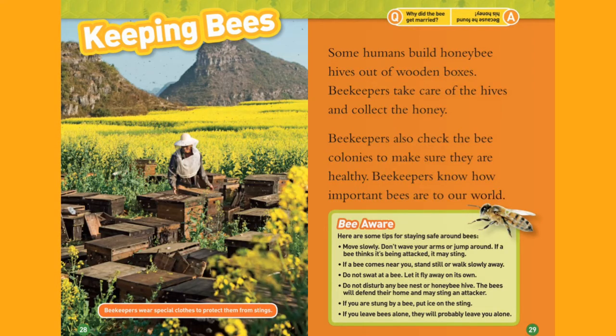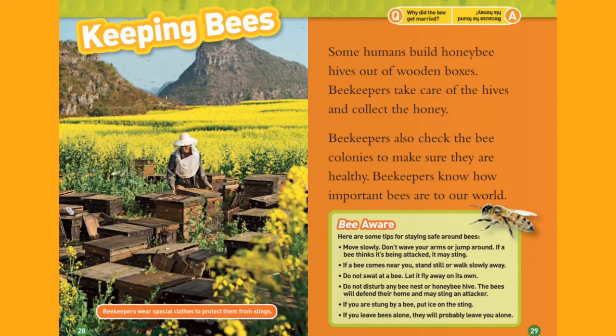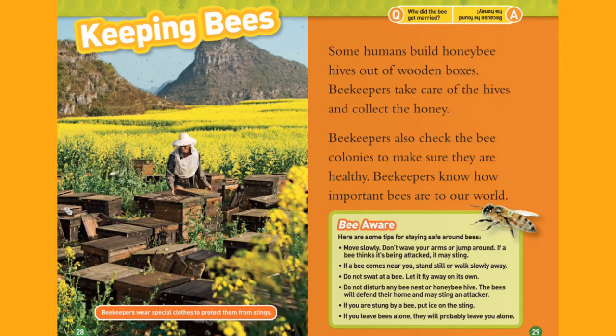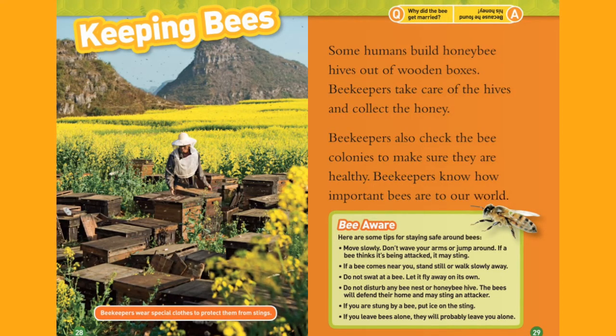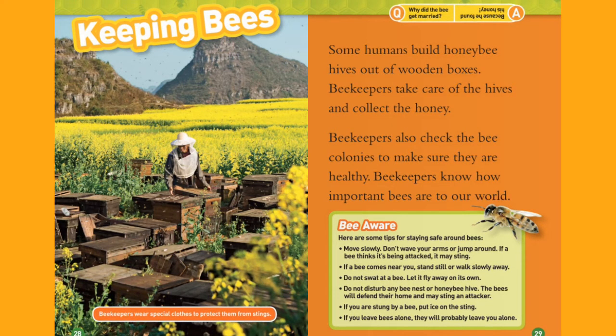Be Aware. Here are some tips for staying safe around bees. Move slowly — don't wave your arms or jump around. If a bee thinks it's being attacked, it may sting. If a bee comes near you, stand still or walk slowly away. Do not swat at a bee; let it fly away on its own. Do not disturb any bee nest or honeybee hive. The bees will defend their home and may sting an attacker. If you're stung by a bee, put ice on the sting. If you leave the bees alone, they will probably leave you alone.